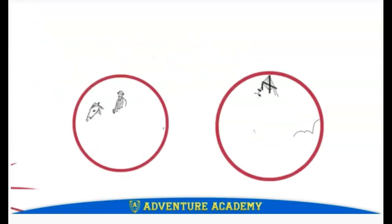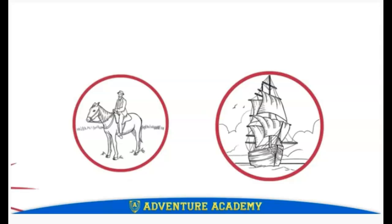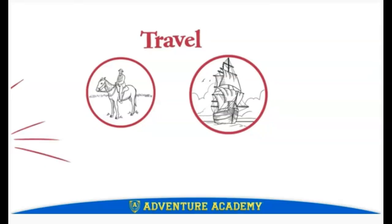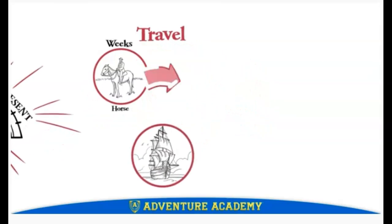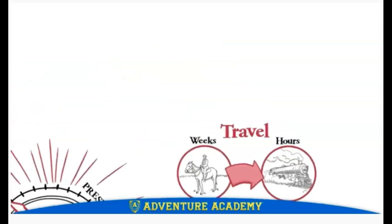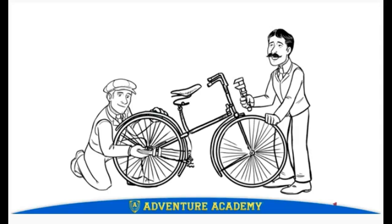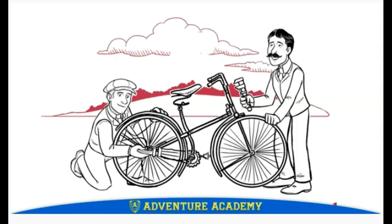The late 1800s and early 1900s were an exciting time when inventors were transforming the way people lived and traveled. A journey that once took weeks on horseback took hours by train, and a trip across the Atlantic Ocean that had taken months now took just one week by steamship. The Wright brothers, who were building and selling bicycles in their own shop, wanted more — they yearned to fly. Highly trained scientists and engineers around the globe were racing to build the world's first airplane, but so far their efforts had failed dismally.